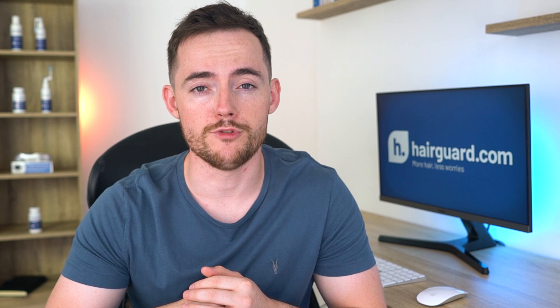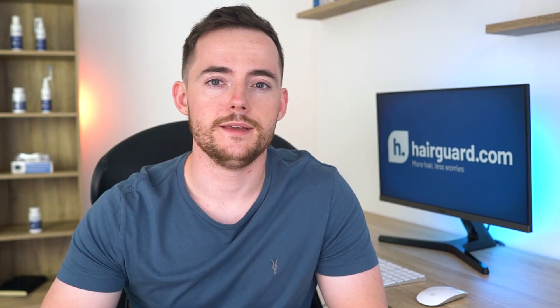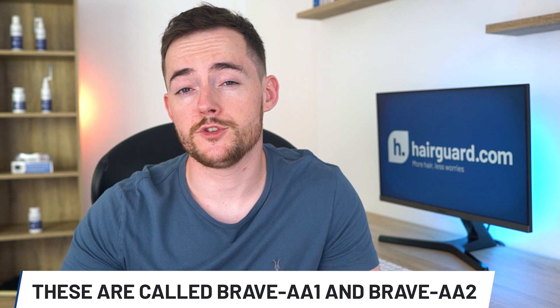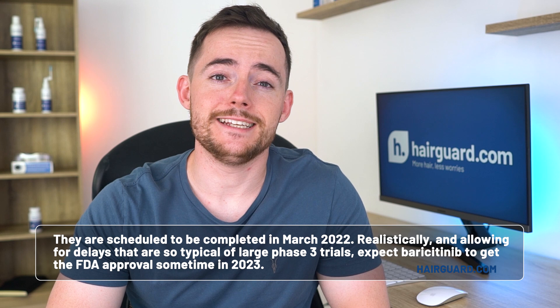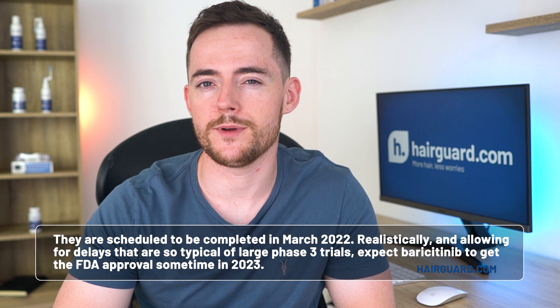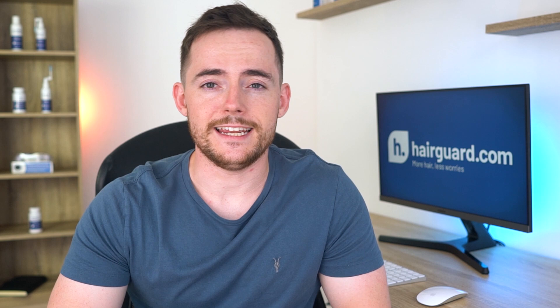Things are looking pretty good for baricitinib, and at this point we'd give it well over 50% chance that the drug will be approved. Eli Lilly, the manufacturer, is currently investigating baricitinib in two phase 3 trials — the so-called BRAVE-AA1 and BRAVE-AA2. The phase 2 portion of BRAVE-AA1 is the one that led to the breakthrough designation, and BRAVE-AA2 is a separate phase 3 trial. Both are currently scheduled to be completed in March 2022. Allowing for delays typical of large phase 3 trials, you can expect baricitinib to get FDA approval sometime in 2023. The two doses Eli Lilly are studying are 2 mg and 4 mg daily — baricitinib is already on the market for arthritis at 2 mg daily.